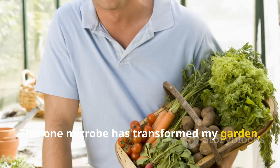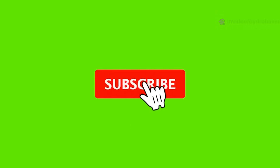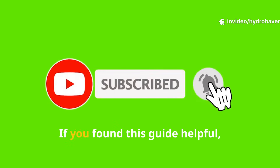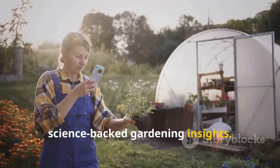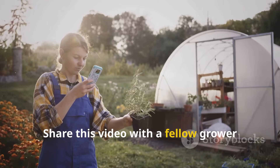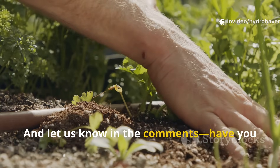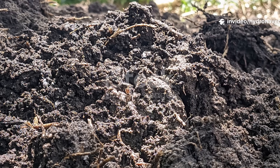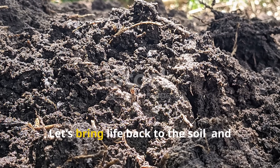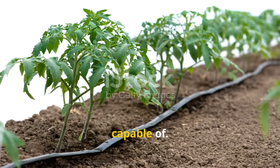This one microbe has transformed my garden, and honestly it can do the same for yours. If you found this guide helpful, subscribe to Hydrohaven for more regenerative, science-backed gardening insights. Share this video with a fellow grower who's ready to unlock the power of living soil. And let us know in the comments — have you tried adding microbes to your garden? Let's bring life back to the soil and let the plants show us what they're truly capable of.